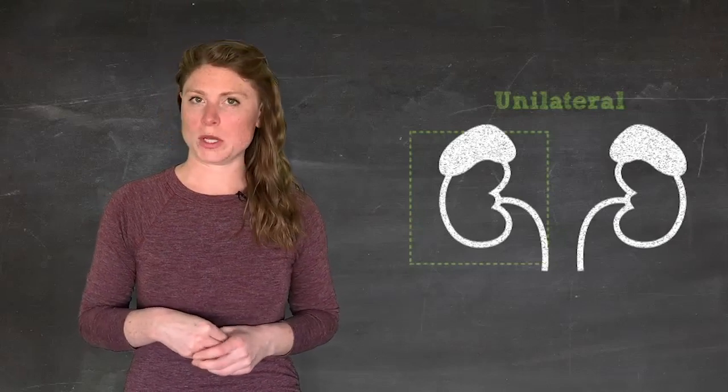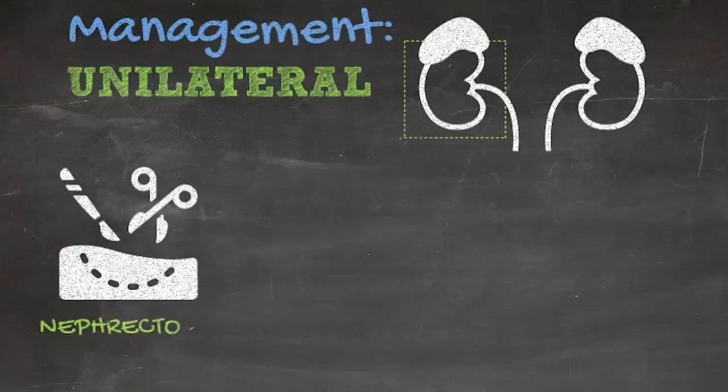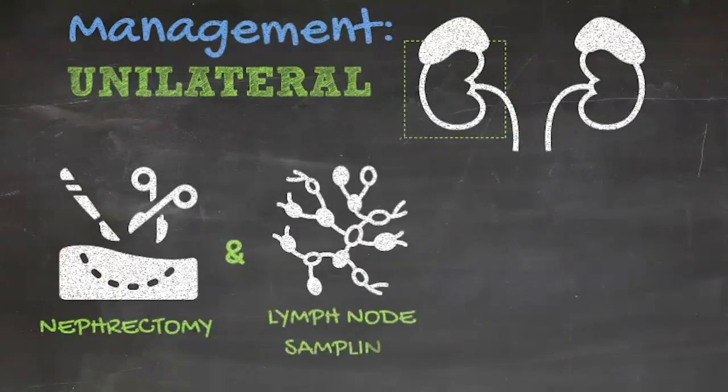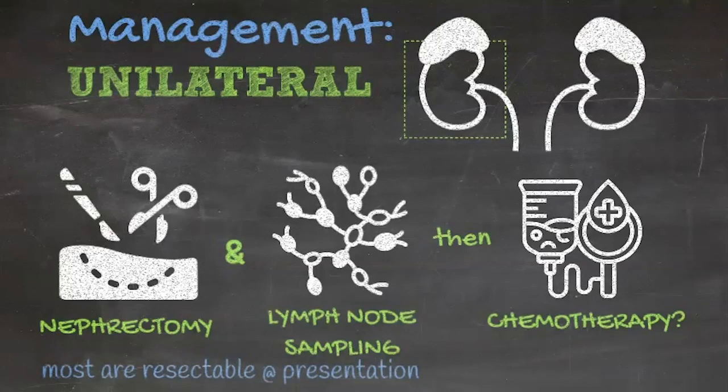For a 4-year-old with a unilateral Wilms Tumor, upfront resection with regional lymph node sampling is currently the recommendation from the Children's Oncology Group — and by upfront resection, that's generally radical nephrectomy. This approach is favored for two reasons: first, even large Wilms Tumors rarely invade surrounding structures, so most are resectable at presentation. Second, failure to perform an upfront resection and administering neoadjuvant chemotherapy instead results in classification as stage 3, mandating flank irradiation and doxorubicin, each associated with significant long-term toxicities.